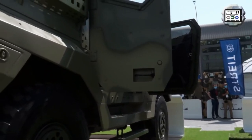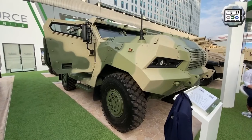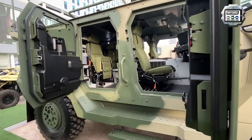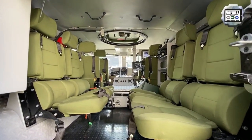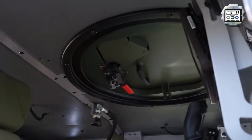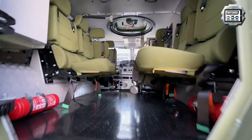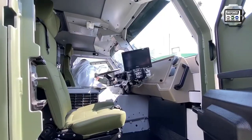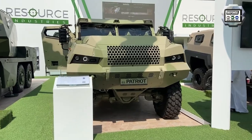The Patriot 4x4 is a modular platform that can be modified for the customer in terms of armoring, engine use, transmission use, and most importantly the mission kit module required. It can serve as an APC, a firefighting vehicle — which we built for the Czech firefighters — an NBC reconnaissance vehicle, an ATGM carrier, or basically whatever configuration is required. Our engineers in the Czech Republic can modify the vehicle to meet the needs of the customer.